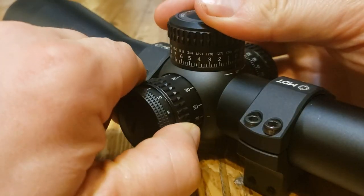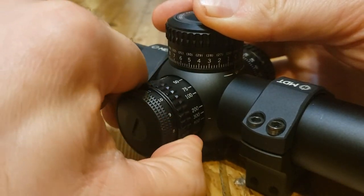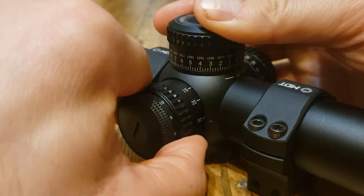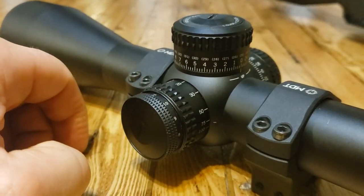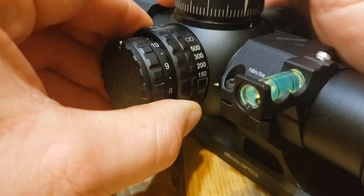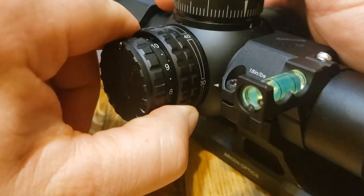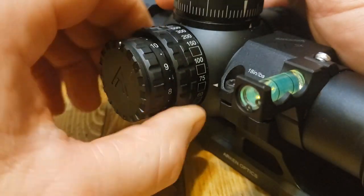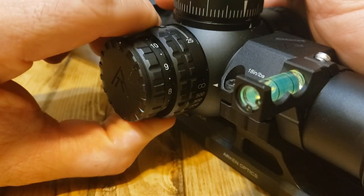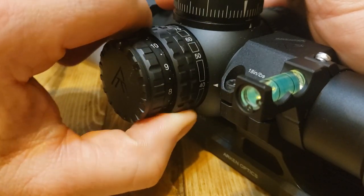Next is the focus parallax. On the Vortex Strike Eagle, this dial is super stiff — especially in cold weather like minus five or minus 10 Celsius, even indoors it's really stiff. On the Arcan, it's super smooth, about as smooth as you'd see in a more premium optic. Also, the numbers on the Arcan match the distance indicated, whereas on the Vortex Strike Eagle they do not. So I'd easily give that point to the Arcan.